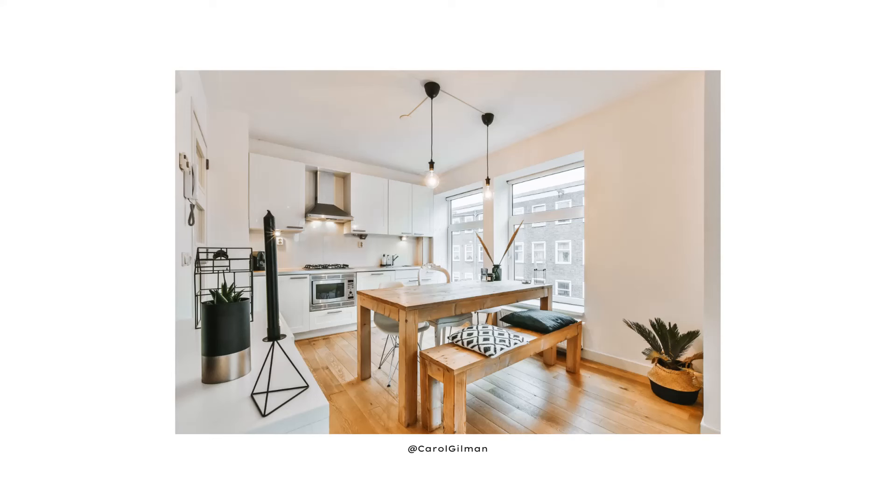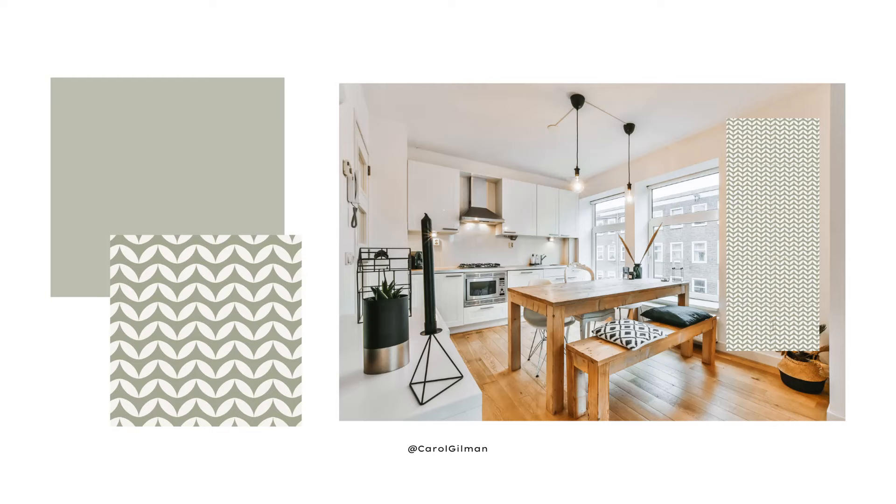I wanted to create a focal point in this room. There's the nice kitchen area, then you notice the dining room table, and I wanted to bring in a focal point in the dining area. I found this beautiful wallpaper and I'd like to put that on the whole right side of that wall. On the right side there's a little bit of wall that kind of sticks out, so I would suggest putting that wallpaper all along that window wall — that'll already draw our attention to that area.